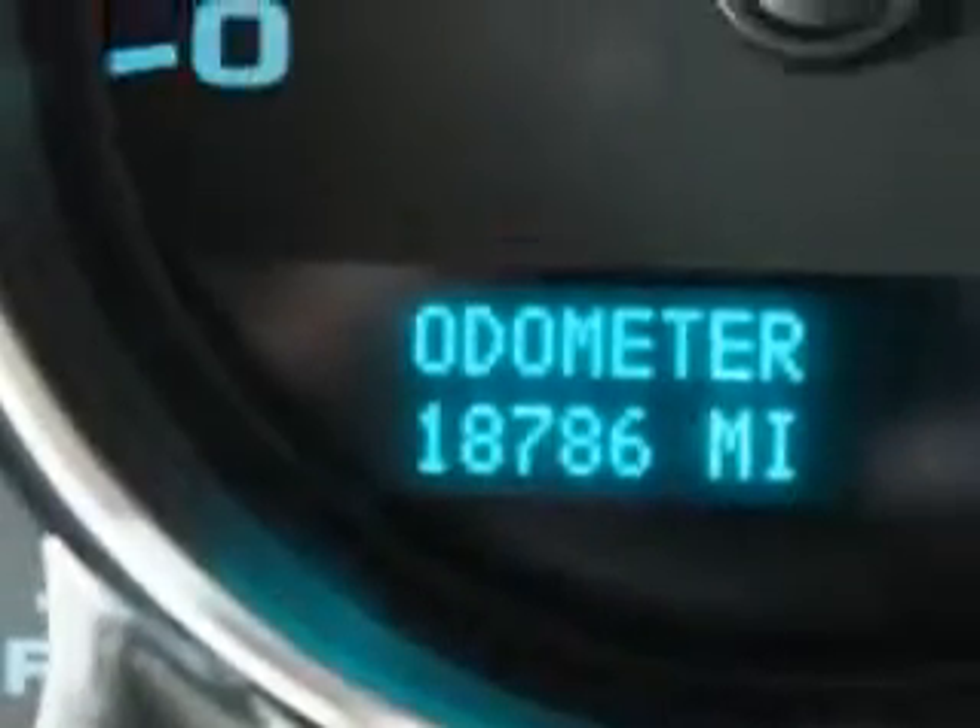Enjoy the drive in this 2012 Chevrolet Silverado 1500. Come see us at Harry Robinson Buick GMC today.